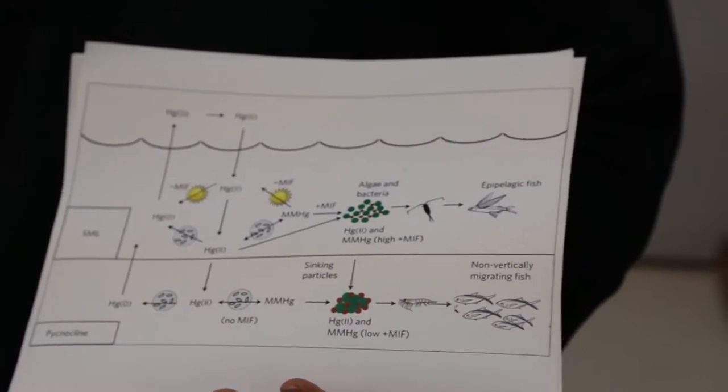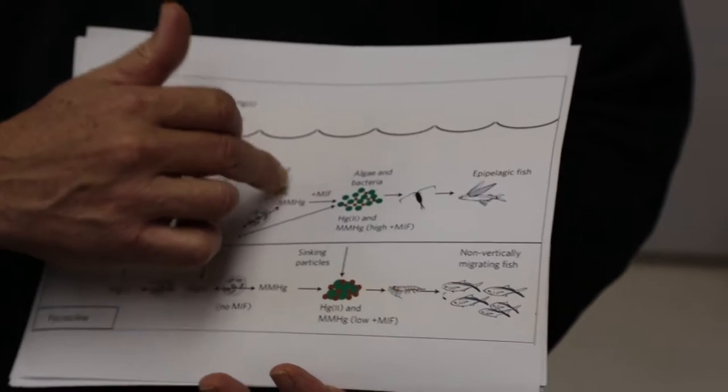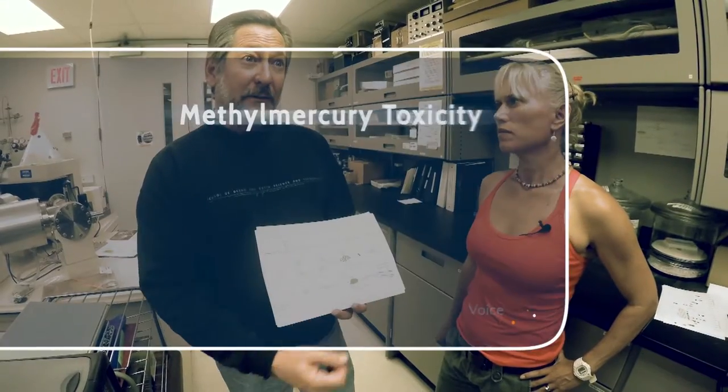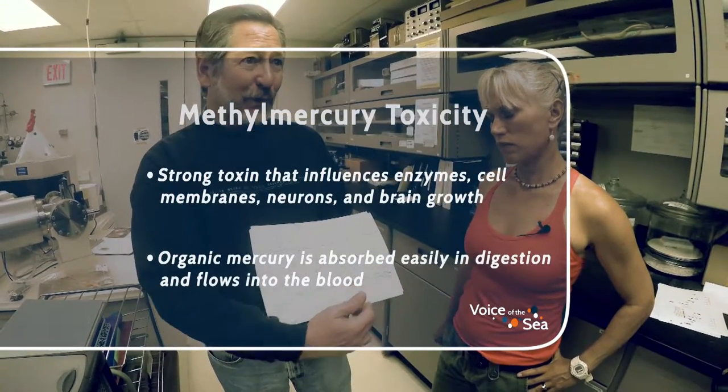Because we don't have this photodegradation — there's bacterial degradation but no photodegradation — the concentrations, we believe, of that methylmercury are higher at depth. And hence, they get incorporated into the food web. So the large fish that we would consume, that are eating either the malolo up here or some of these bait fish down here, will accumulate higher mercury because the mercury in their prey is higher.